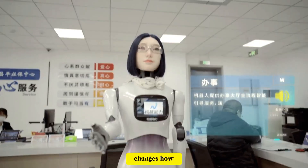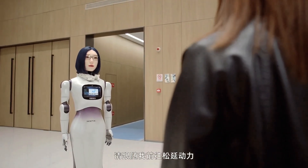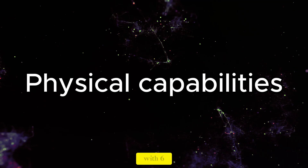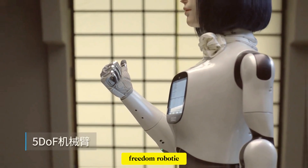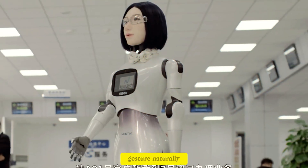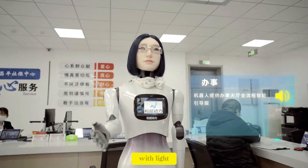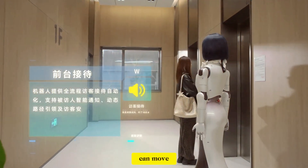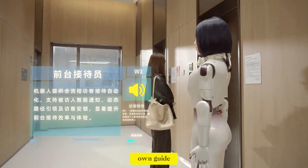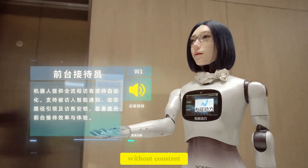And that changes how people perceive the robot. Instead of feeling like a machine waiting for commands, Hobbs W1 feels like a service presence. With 6 degrees of freedom dexterous hands and 5 degrees of freedom robotic arms, this allows it to gesture naturally, point directions, hand over small items, interact with touchscreens, and assist with light service tasks. Combined with fully autonomous navigation, the robot can move through indoor environments on its own, guide visitors, escort guests, and operate as a mobile receptionist without constant supervision.